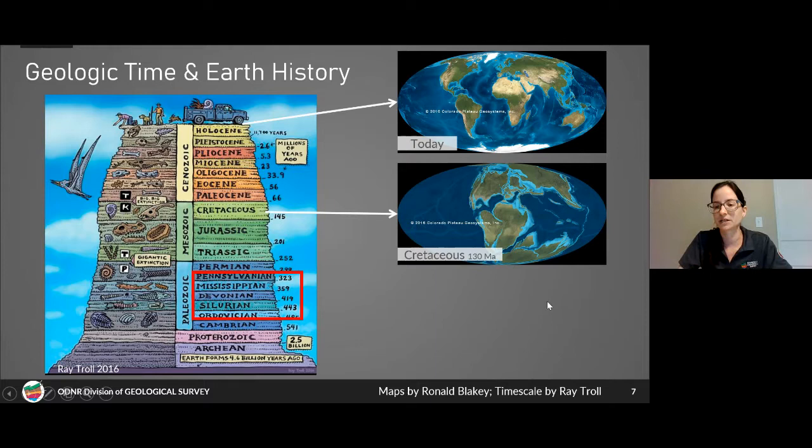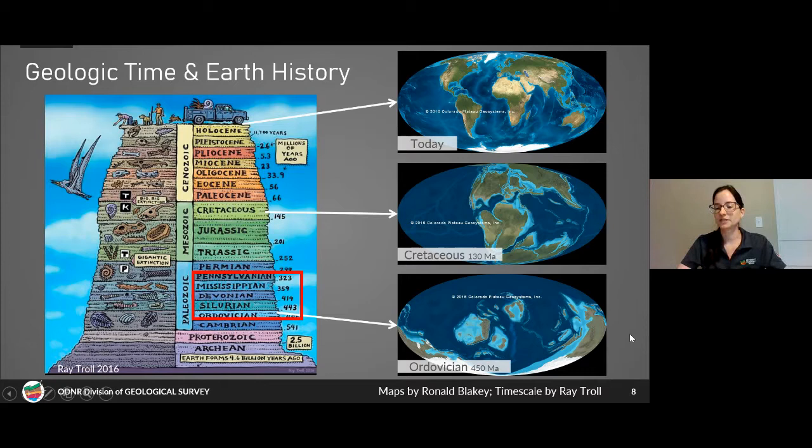You can see most of North America, South America, Africa, Europe, Asia, Antarctica, Australia, and India on the Cretaceous map. But if we go back to the Ordovician — the time when some of Ohio's oldest marine fossils were alive — the Earth looked very different. Ohio would have been located on an ancient continent we call Laurentia, right around the equator — actually south of it.